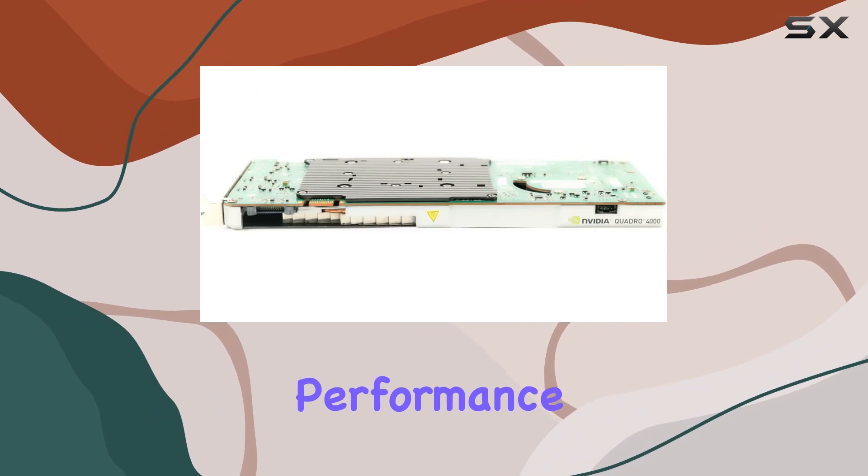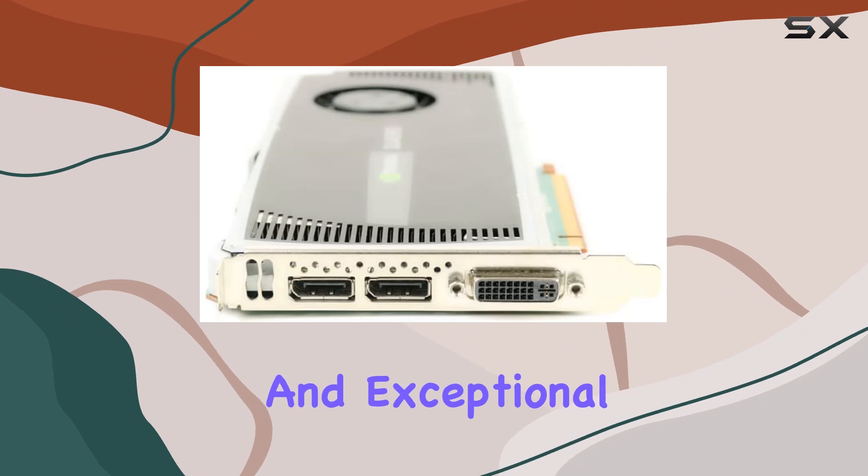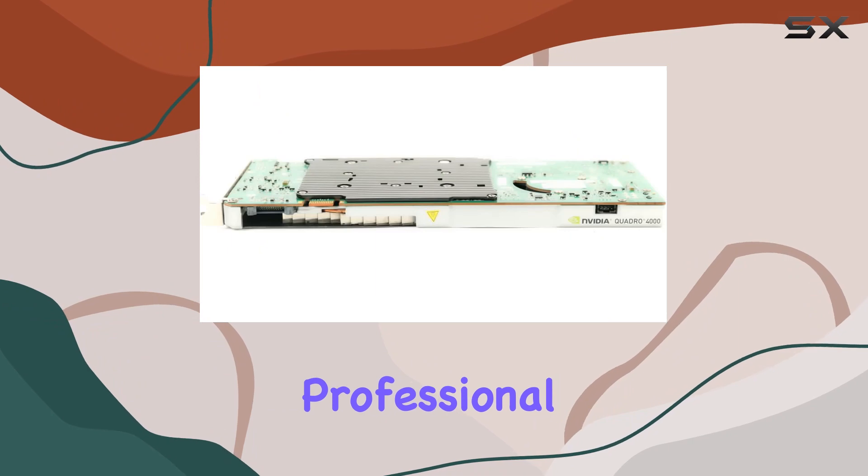In conclusion, the Nvidia Quadro 4000 by PNY is a formidable graphics card tailored for professionals who demand uncompromising performance and reliability. With its robust feature set, broad compatibility, and exceptional performance, it's a worthy investment for anyone looking to elevate their creative or professional endeavors.